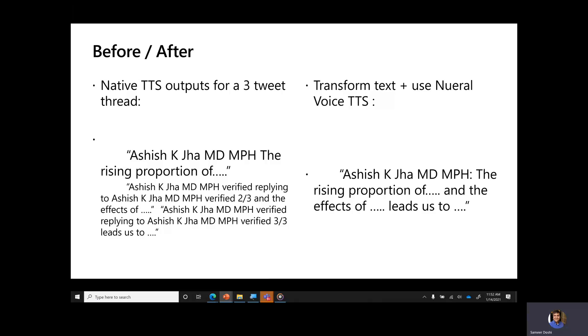The garbled OS-level reading sounds like: "Ashish K. Jha MD-MPH the rising proportion of — Ashish K. Jha MD-MPH replying to Ashish K. Jha MD-MPH — two-thirds and the effects of — Ashish K. Jha MD-MPH replying to Ashish K. Jha MD-MPH — three-thirds leads us to..." Yikes. That's hard to understand. Using a bit of text transformation and TTS we can instead make it sound like: "Ashish K. Jha MD-MPH — the rising proportion of and the effects of leads us to." That's much better.